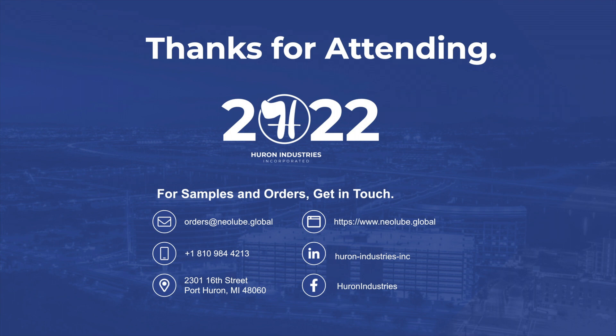On behalf of the Huron team, I would like to thank you for taking the time to join us today. If you are interested in samples of our product, please reach out to us. We look forward to working with you in the future. That wraps up my presentation. I would like to open it up now for a question and answer segment. Thank you very much for joining us. We'll be sending out this presentation to everyone who attended and everyone on the list that registered, along with the presentation in a slide format. If anybody would like samples, they can get them through any of the links at the bottom of the thanks for attending page.